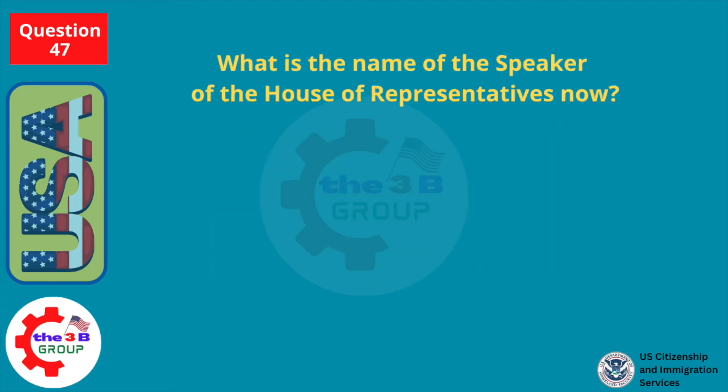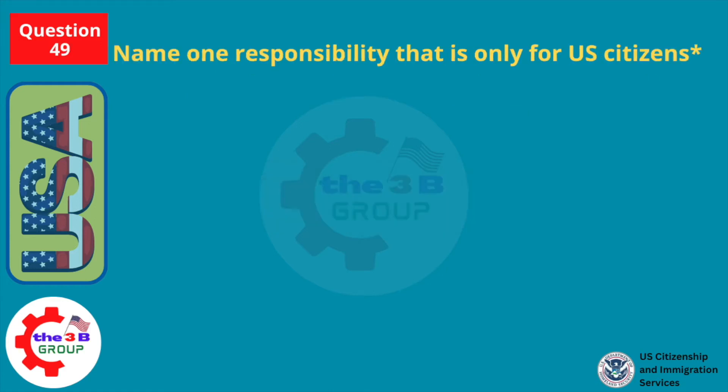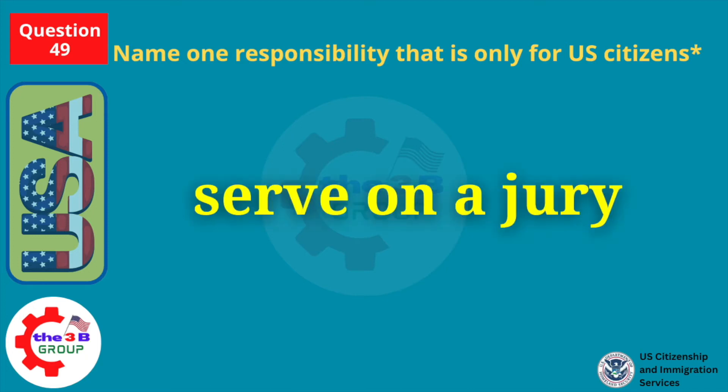What is the name of the Speaker of the House of Representatives now? Mike Johnson. Name one responsibility that is only for U.S. citizens. Serve on a jury.